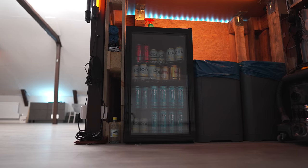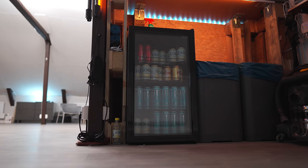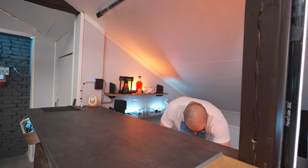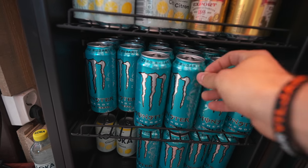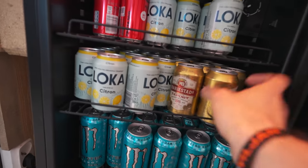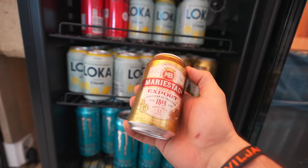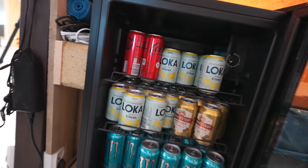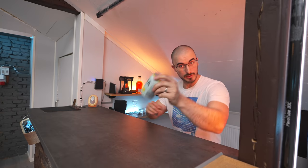Being able to have a bar with a fridge here is great whenever you have guests over, and also to be able to grab a drink if you want one. We got some Monster Energy - not sponsored. We got some nice Swedish beer, carbonated water, and some Coke Zero. Maybe a little bit of Loka Citron water. I haven't had a drink with sugar in it for the last 15 years - it's always zero or carbonated water.